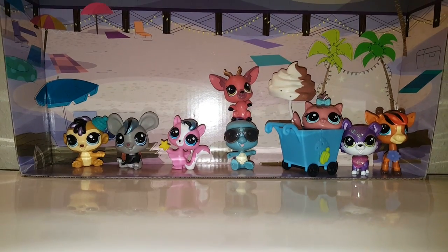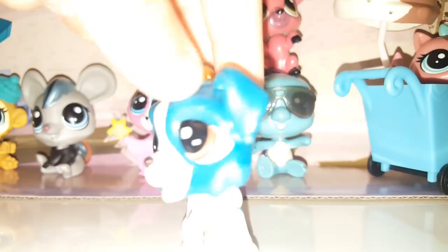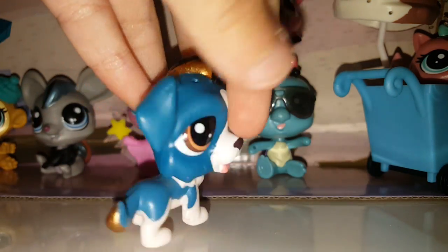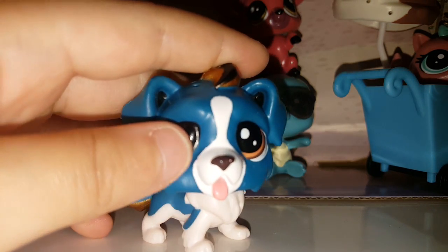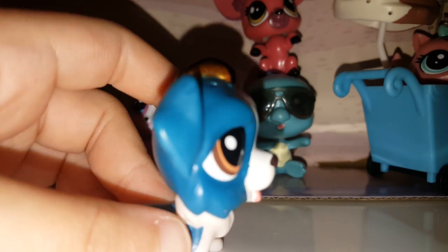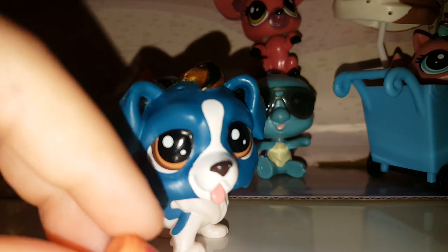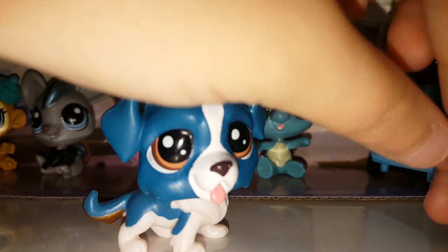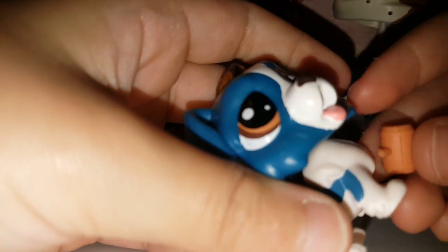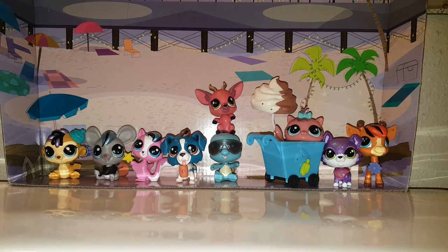The last LPS I have to show you is this cutie. I got this adorable, amazing collie — I think it's a collie. I don't know if it's a boy or a girl, but I think it's a boy. I think this is a cup he came with, so he came with this cup. I'll just put it right here on his neck. Sorry if you hear any background noise. And that was all of the LPS I got.